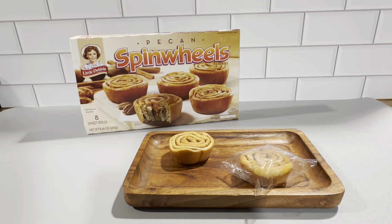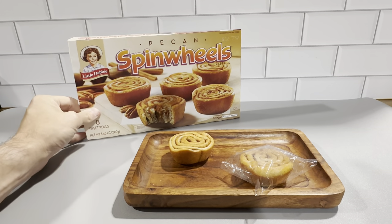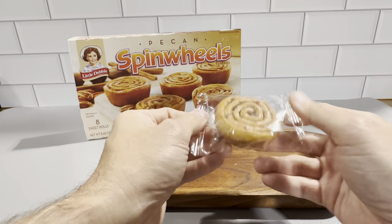These are the Little Debbie Piton Spin Wheels. Each of these boxes, you've got eight sweet rolls here — eight of these pre-packaged rolls.